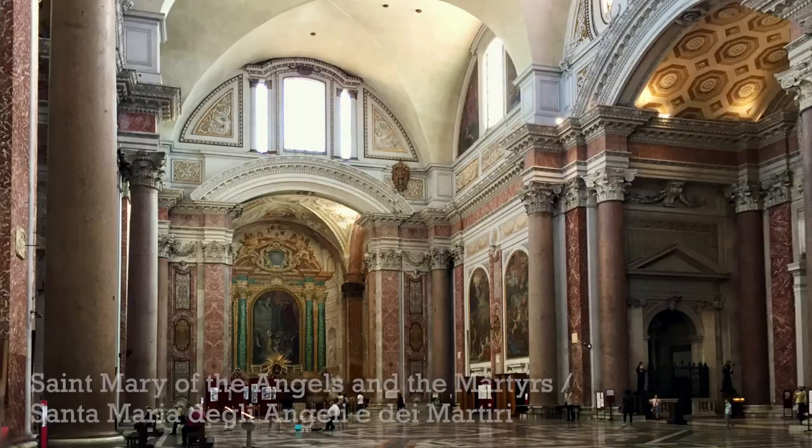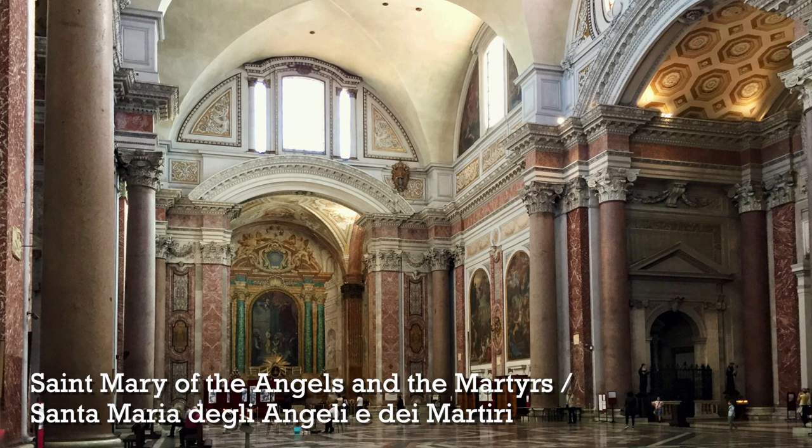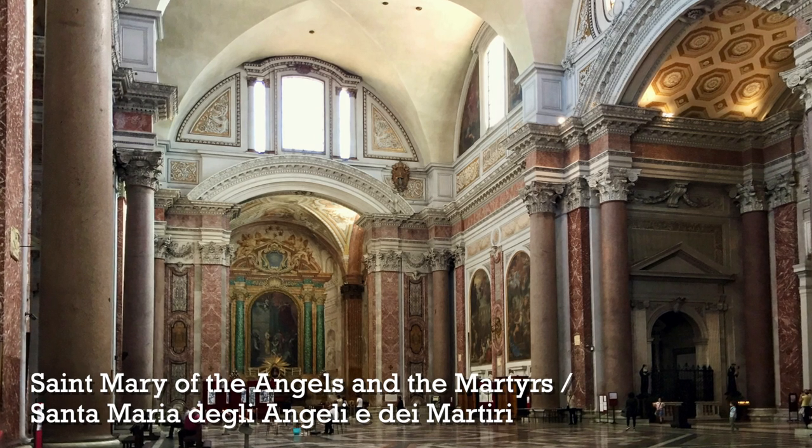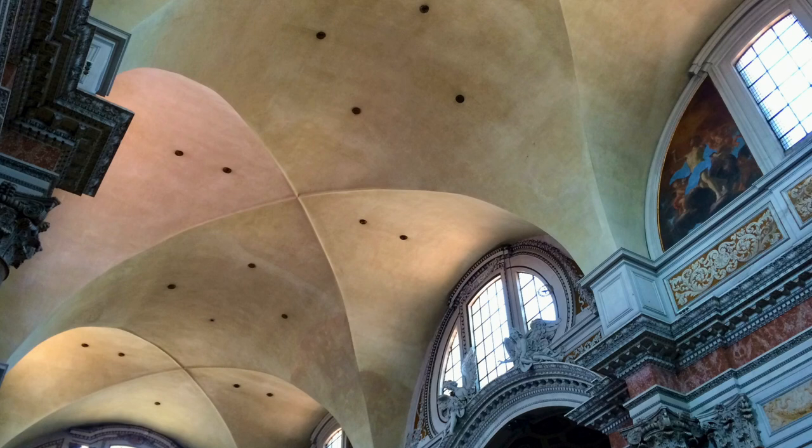To visit the Baths of Diocletian you can do this in one of two ways. The first way is free — you can go inside the church of Santa Maria degli Angeli dei Martiri, which is Saint Mary of the Angels and the Martyrs, and see this incredible structure that was once part of the Diocletian baths and today is a basilica. As a bonus, look up at the ceiling, because that vaulted ceiling was designed by Michelangelo when he was 88 years old — it was the last thing he did before he died.